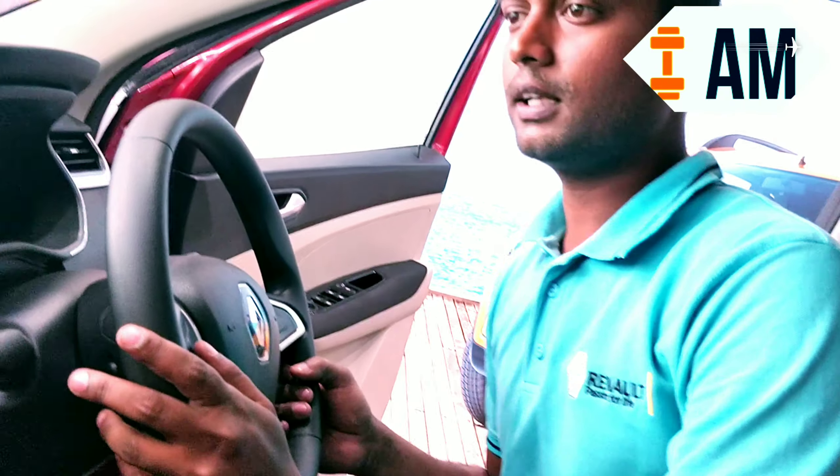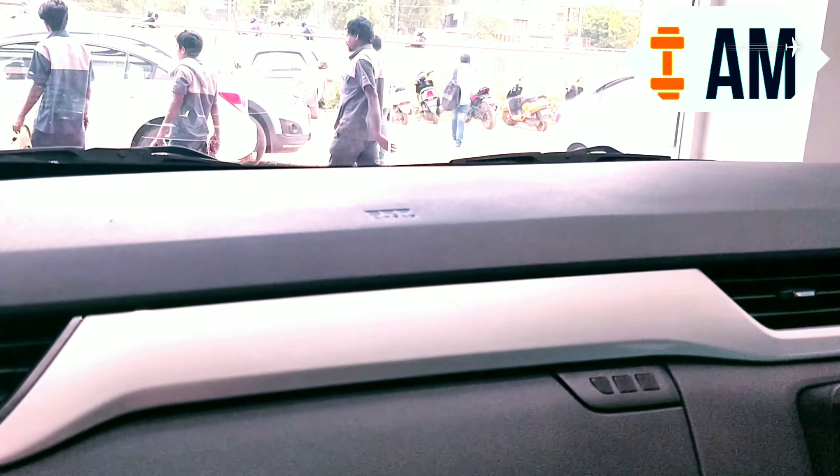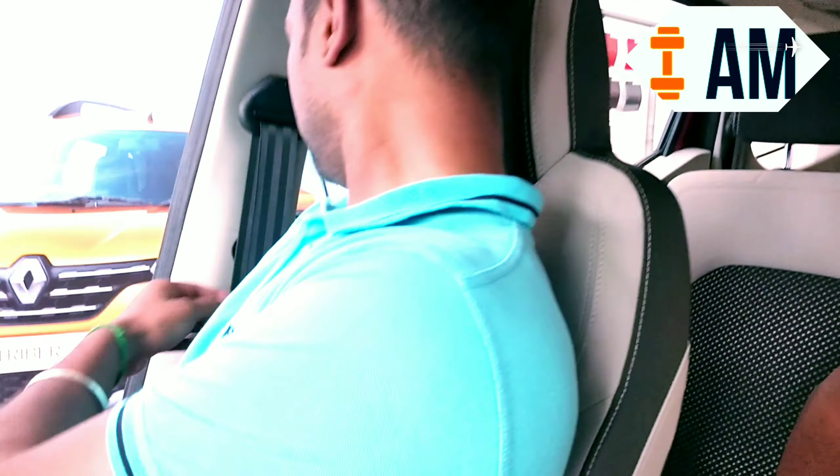Another best part of this car is that they have not compromised on safety. This car comes with two front airbags, and you also have another two airbags in the seats — curtain airbags as well — so you get four airbags in total. It also comes with ABS, EBD, and brake assist.